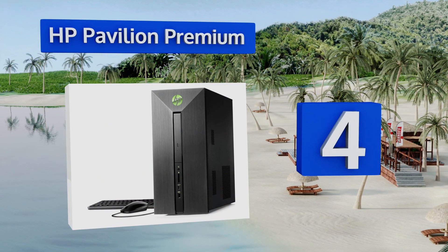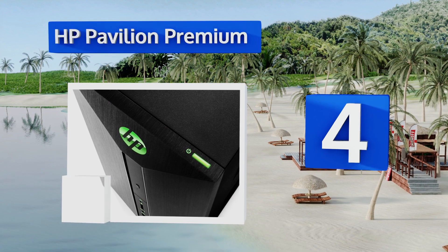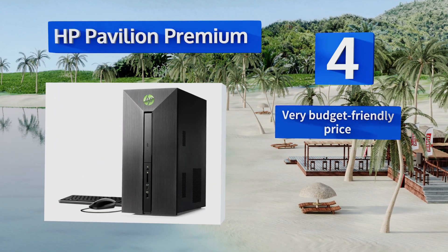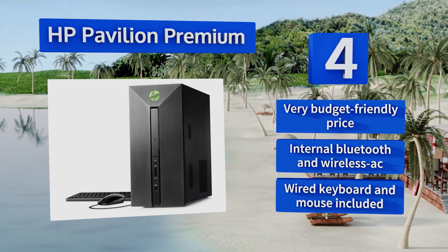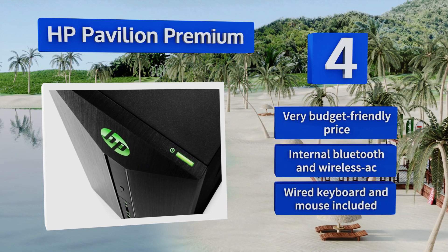At number four, despite its affordability the HP Pavilion Premium has the power to run almost any game at or near maximum settings. Its compact size and powerful graphics card make it great for ultra HD video playback at up to 8K resolution. It comes in at a very budget-friendly price with internal Bluetooth and Wireless AC, along with a wired keyboard and mouse.